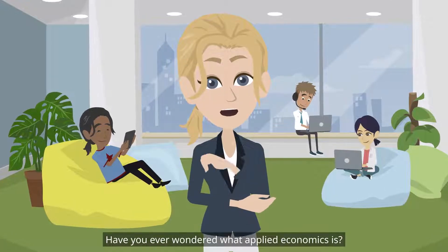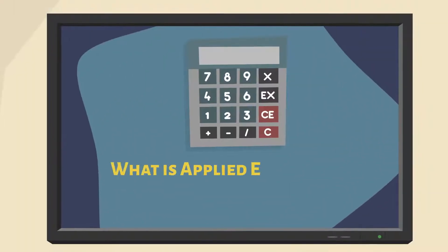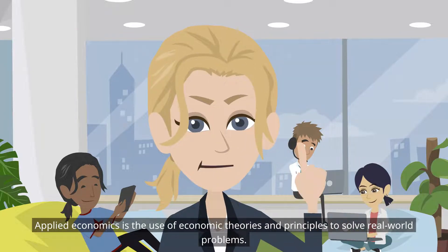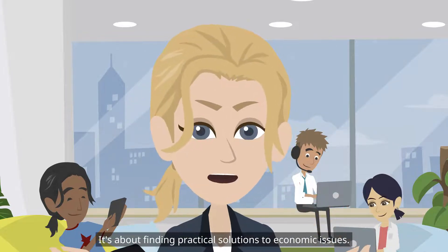Have you ever wondered what Applied Economics is? Let's dive into the world of economics. Applied Economics is the use of economic theories and principles to solve real-world problems. It's about finding practical solutions to economic issues.